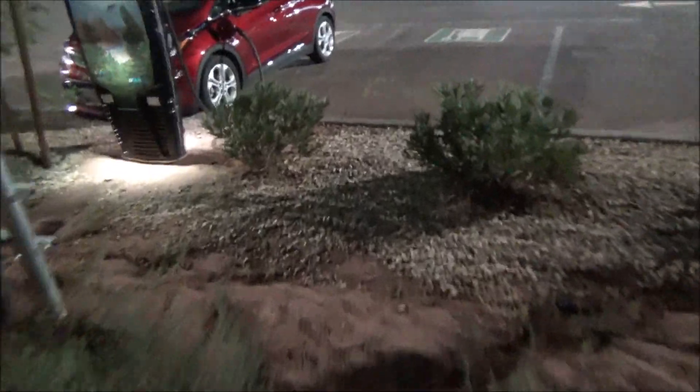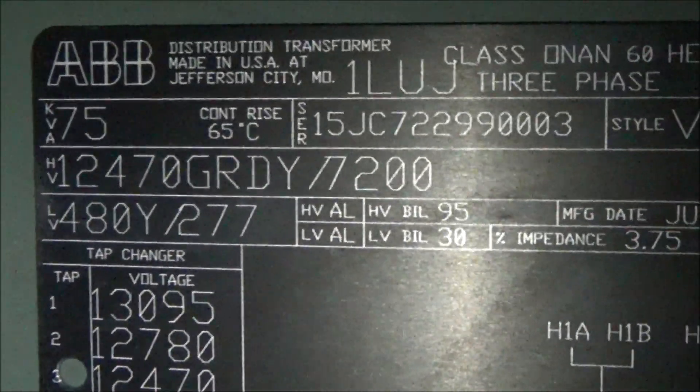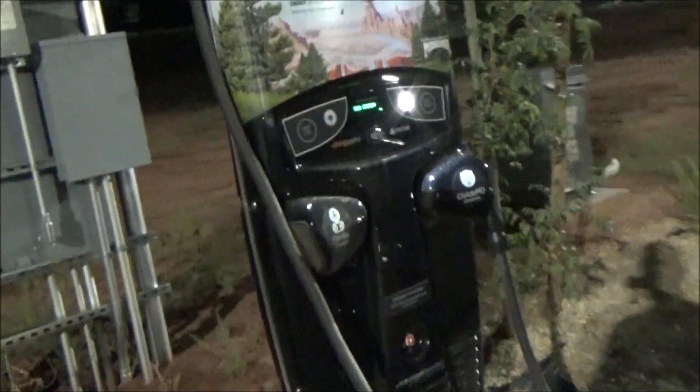All that's needed to fast charge here is this huge transformer — a 75 kVA, 75,000-watt transformer. That big beefy box is feeding this single charging station. It's kind of crazy that that giant box is what's needed just to feed one charging station that can only charge one car at a time.